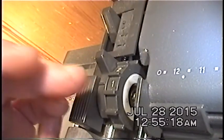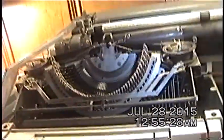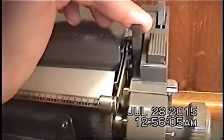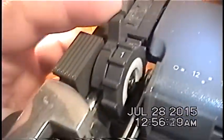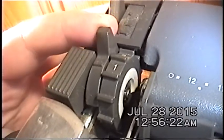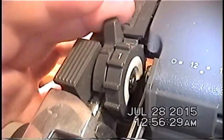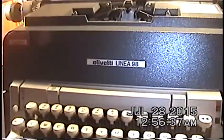This typewriter supports single, double, and triple line spacing, which is very convenient if you want it to double or triple space automatically. This lever over here actuates the platen release, which allows you to straighten out your paper. The only feature I have yet to figure out is this one right here — it locks into either of two positions and I still don't know what it does. The only manual I could find online was in Italian.